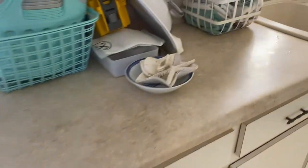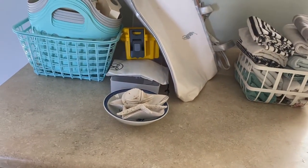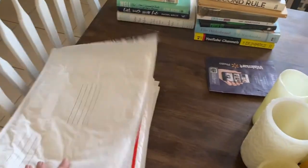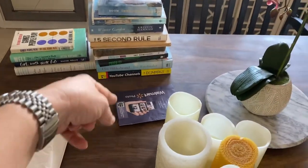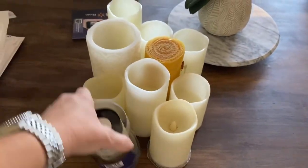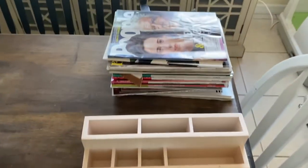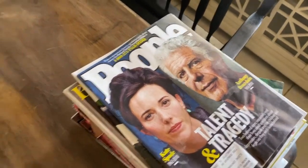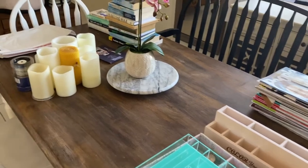Over here I have stuff that I will be selling or donating. I am having a large yard sale because my garage is packed full of furniture. I have mailing supplies here — I do like to mail stuff to my dad. Books, pictures, candles, and I have a stack of fairy lights. This is jewelry and the organizers, and a stack of magazines I need to go through. Let's start with the drawers, because I know I have more magazines in there and jewelry.